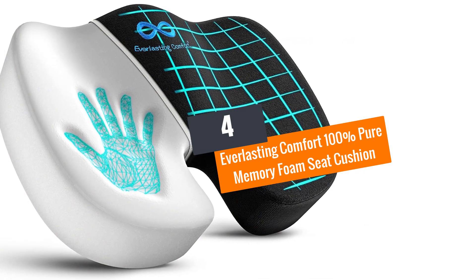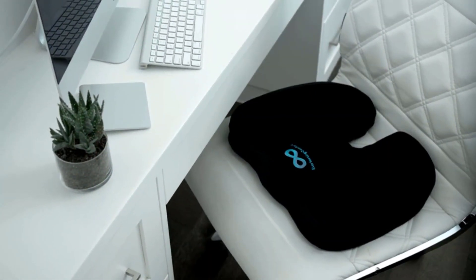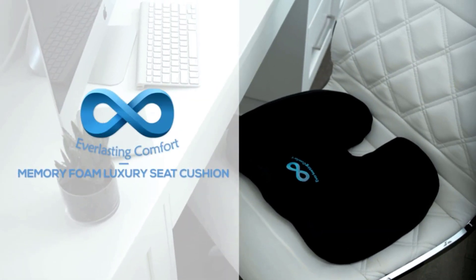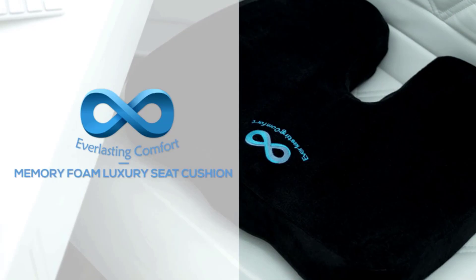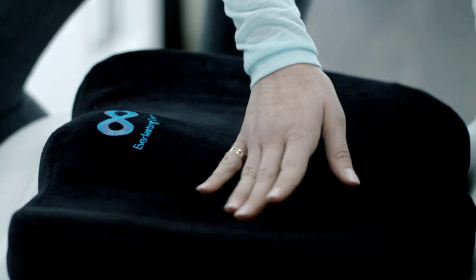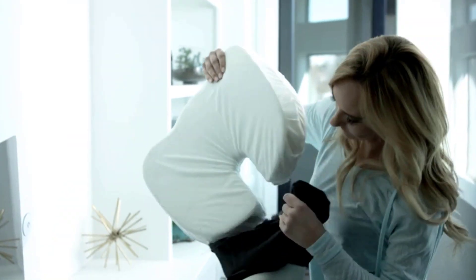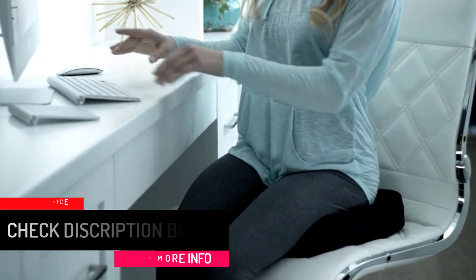Number 4: Everlasting Comfort 100% Pure Memory Foam Seat Cushion. Is sitting on your office chair very uncomfortable? This is probably due to poor sitting habits or poorly made seats. With Everlasting Comfort's premium memory foam cushion, sitting will be comfortable as it is made with 100% premium quality memory foam. With regular application, you should see an end to persistent back pain. This unit is made to last long, and most users continue to express encouraging feedback regarding its performance.